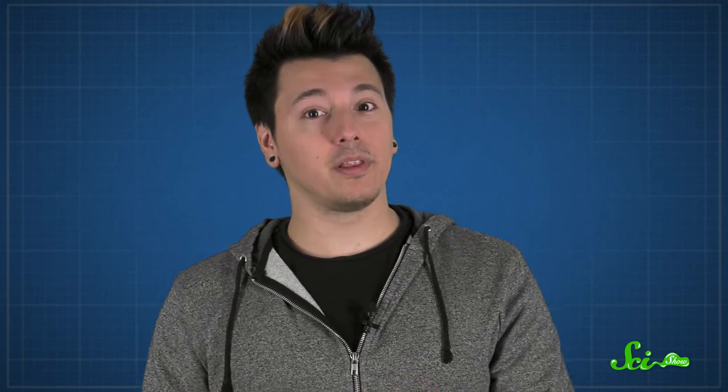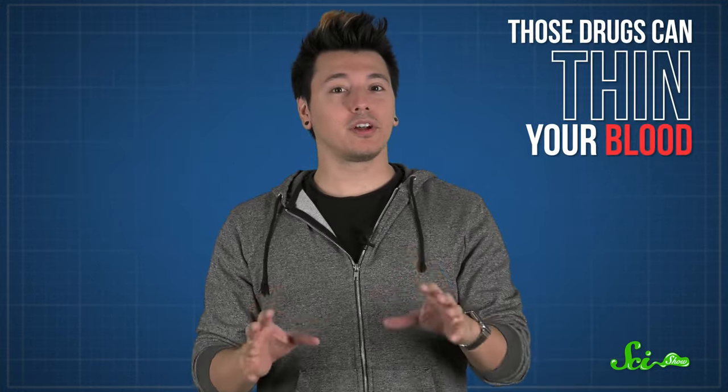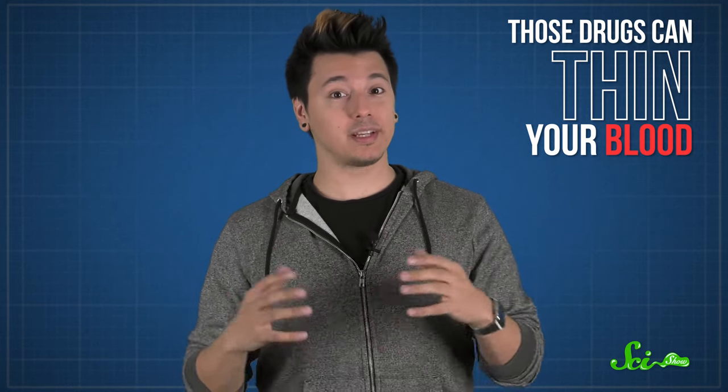Even though getting a tattoo can be pretty painful, many tattoo artists recommend that you avoid taking painkillers — even aspirin — before your session. That's because those drugs can thin your blood, which makes the tattooing process more difficult. Thinner blood means that the needle causes more bleeding, making it harder to see the area that's being tattooed, and that just makes things harder for the tattoo artist.